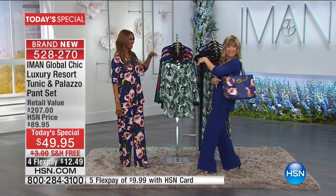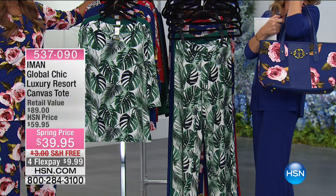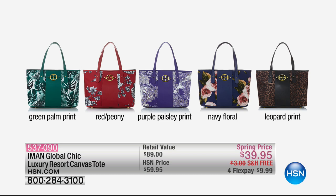There's about $350 in value in each one of the prints. There's a zip closure on these, and of course this is free shipping and handling. We have it in the beautiful navy floral, the green palm print, the red peony, the purple paisley, the navy floral, and the leopard. Free shipping and handling.